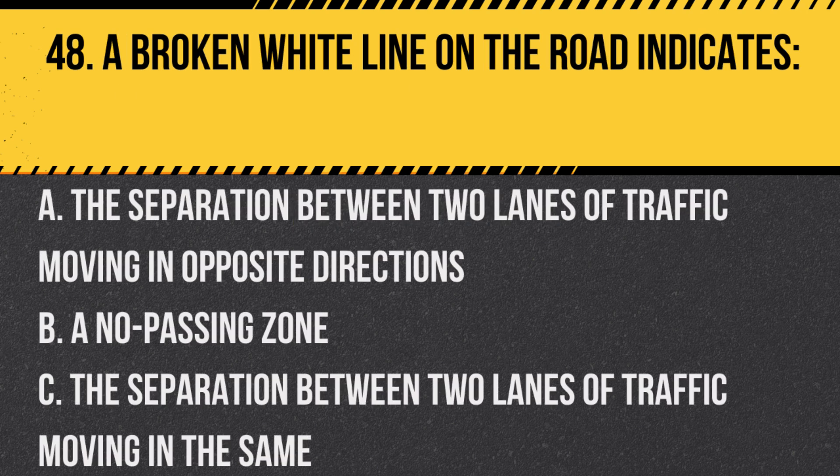Question 48. A broken white line on the road indicates: A. The separation between two lanes of traffic moving in opposite directions. B. A no-passing zone. C. The separation between two lanes of traffic moving in the same direction, and you're allowed to change lanes. Answer: C. The separation between two lanes of traffic moving in the same direction, and you're allowed to change lanes.